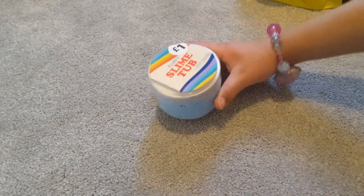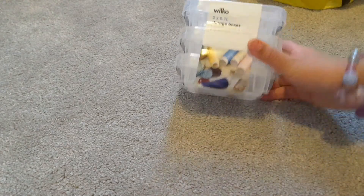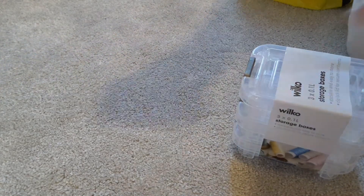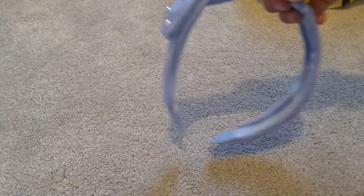It's actually a very light blue but mine looks dark on camera, and a very light pink. I also got these tubs from Wilko — they're storage boxes, actually for sewing material, but I'm going to use them for my slimes. Here's one of my slimes, see — they fit in these boxes, so I'm using them for slime.